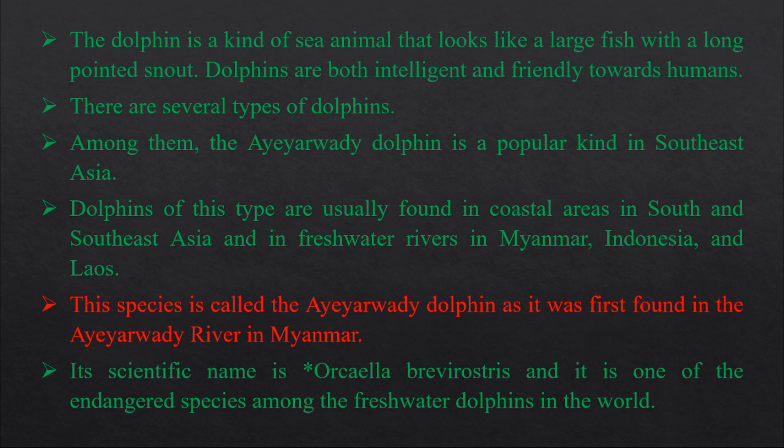This species is called the Irrawaddy Dolphin, as it was first found in the Irrawaddy River in Myanmar.